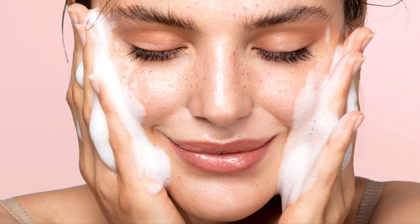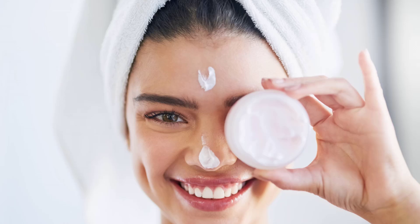Next, we would recommend some sort of toner. There are three main categories for choosing a toner. First, if you have dry skin then a toner with little to no alcohol would be best. Alcohol can dry out your skin, so stay away from it if you can.